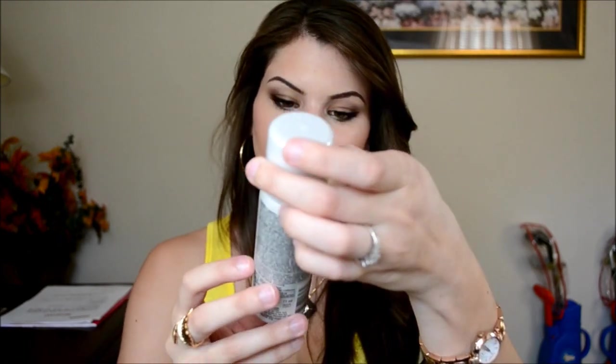I also got the Redken Shine Brilliance Shine Flash Glistening Mist. I used it in my hair today before this video — it just makes your hair super shiny with a really light, fine spray. It doesn't hold your hair like a hairspray, but it's great for shine and it's a pretty good-sized bottle at 2.1 ounces.